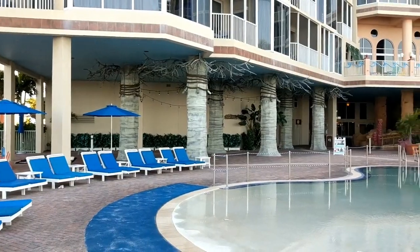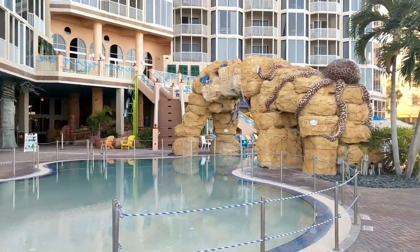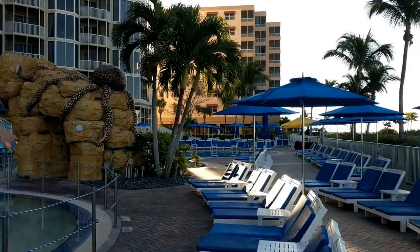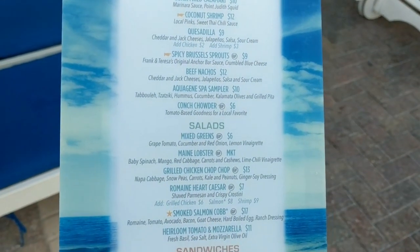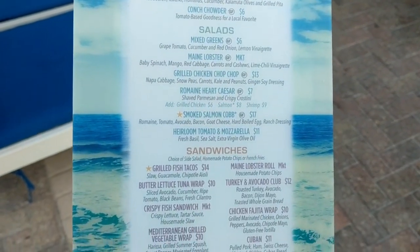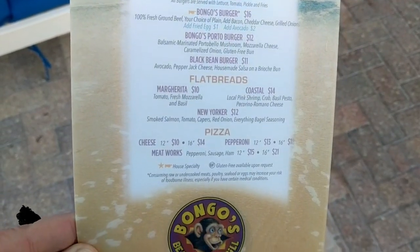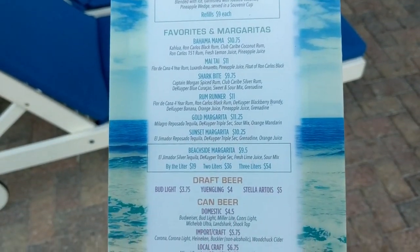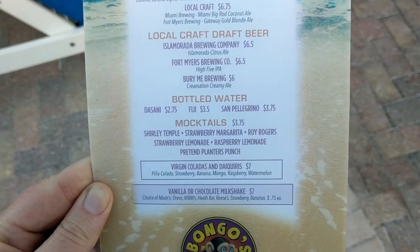Here we'll head down to the main pool. This is the main building — we were up on that terrace before overlooking the resort. I want to give you a peek at the pool menu. As you can see, it is hotel prices: a burger is going to be around $16, sandwiches between $13 and $14. Frozen drinks are a little bit higher, but you can get a regular domestic beer for $4.50 or a craft beer for $6.50.